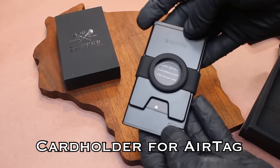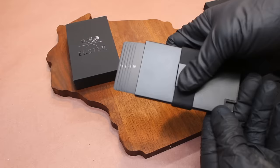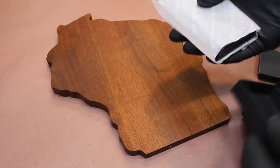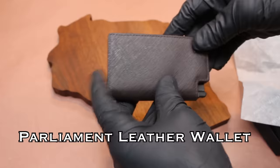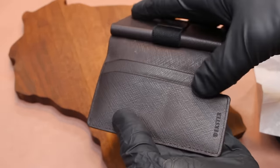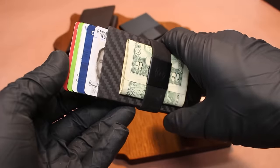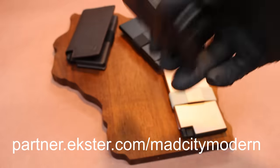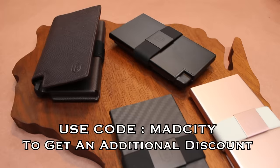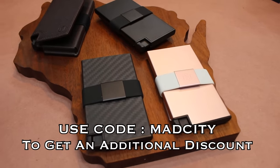This aluminum card holder is designed for an AirTag if you wish to track your items that way. Those wallets and card holders were gifted to other family members. For myself, I chose a more traditional leather wallet, but with the same card organization system. I'll link all these products in the video description, or you can check out partner.exeter.com/madcitymodern. If you use the code madcity, you'll get an additional discount on top of all the incredible holiday deals.